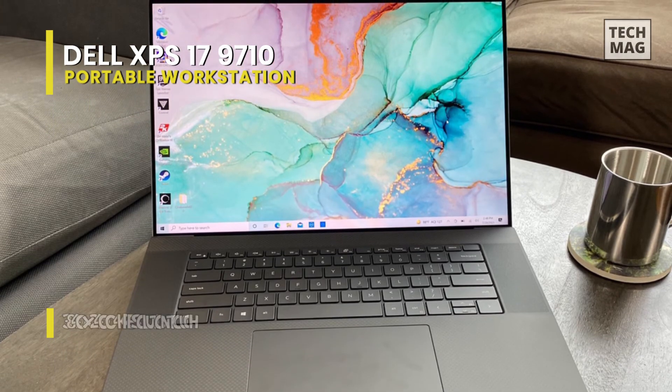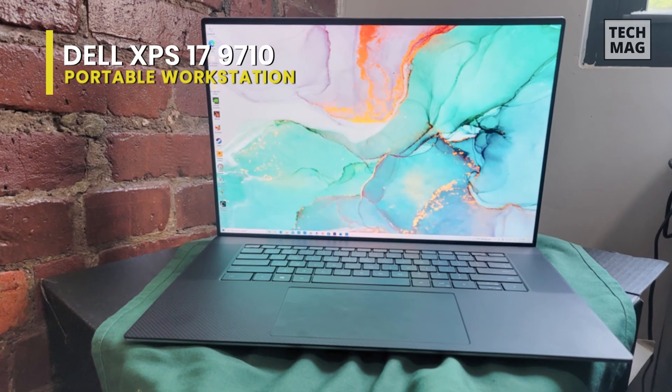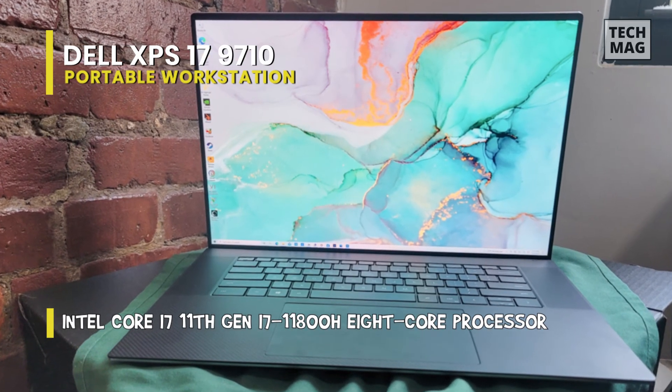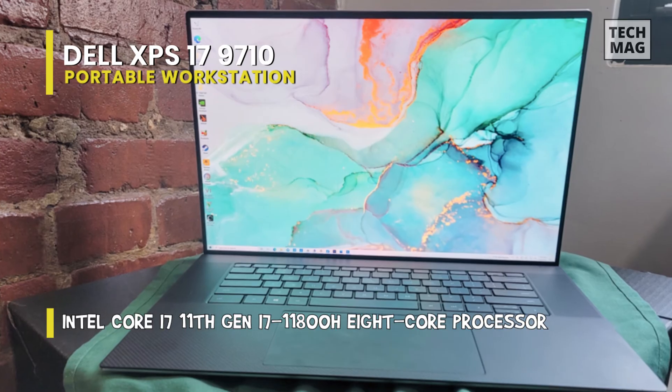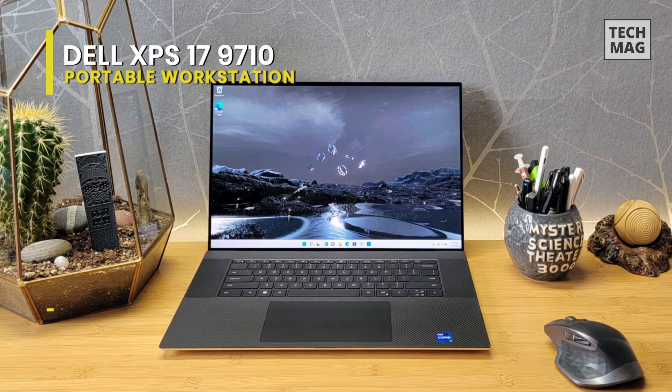Already proving its graphics prowess, there isn't any doubt that performance is made even better by the oodles of RAM inside. The 64GB of memory has proven to improve timeline performance as well as rendering speed during 4K video editing over configurations with 16GB or even 32GB of RAM.